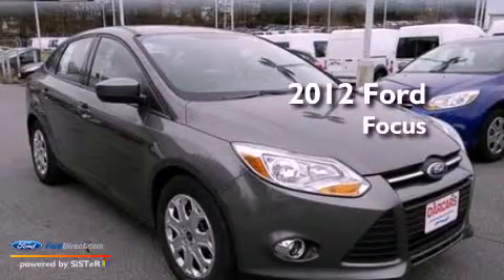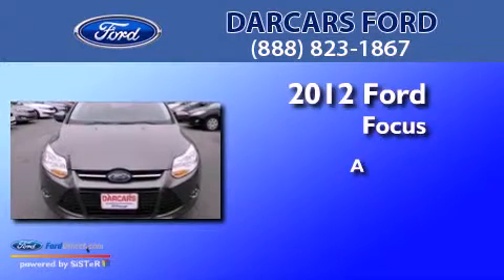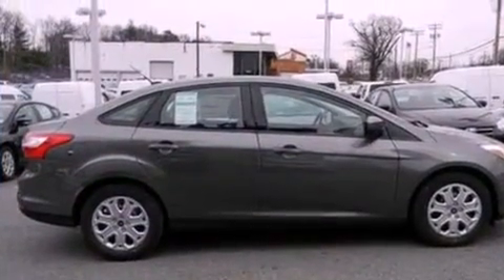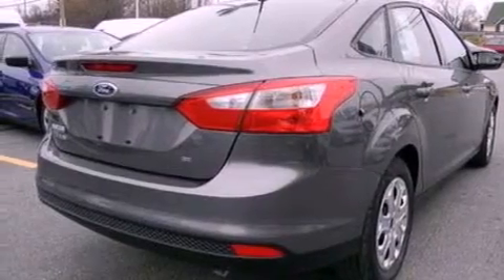This is a brand new 2012 Ford Focus. All of the following features are included: a multi-link rear suspension, a low tire pressure indicator, and traction control and stability control systems.